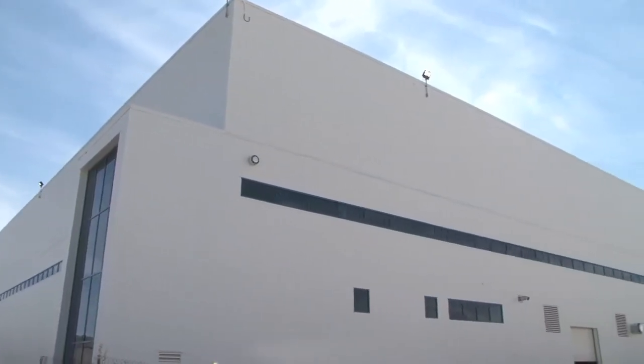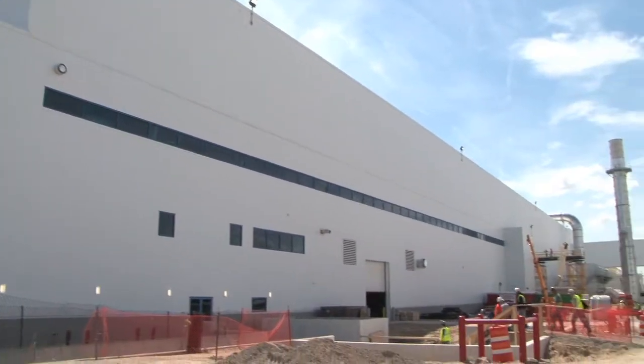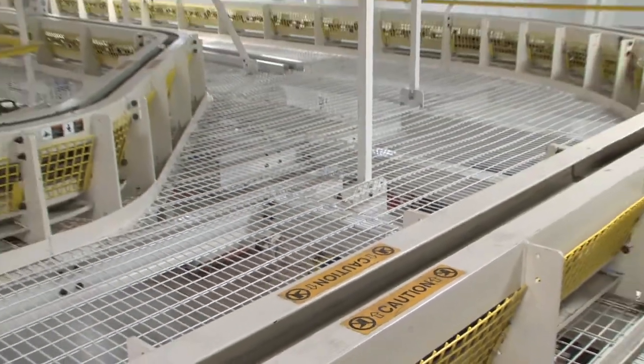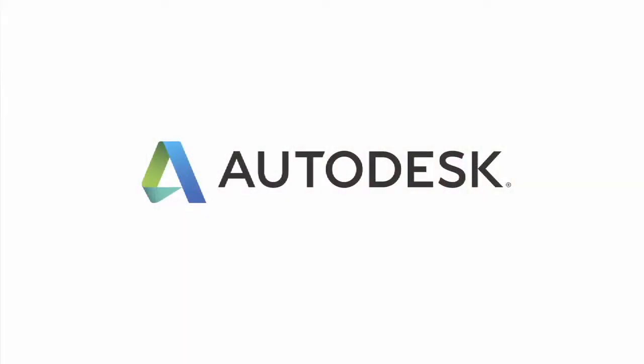Our clients appreciate what we do because we move their product quickly and efficiently through the building, and we take safety into account when we design our equipment. There are a lot of people working in close proximity to our equipment, so it's critical that it's safe.